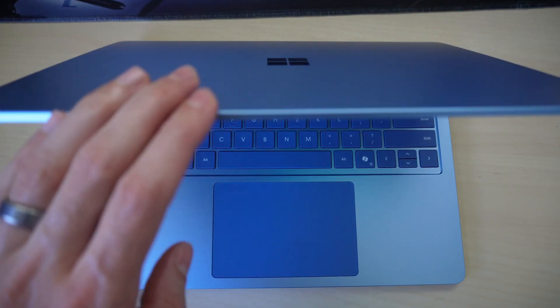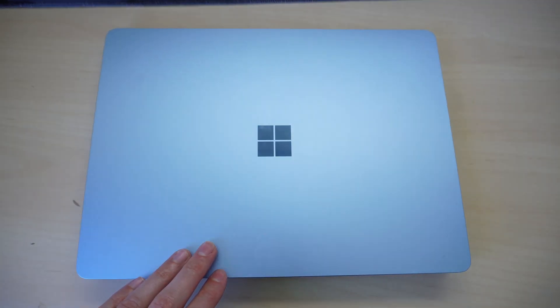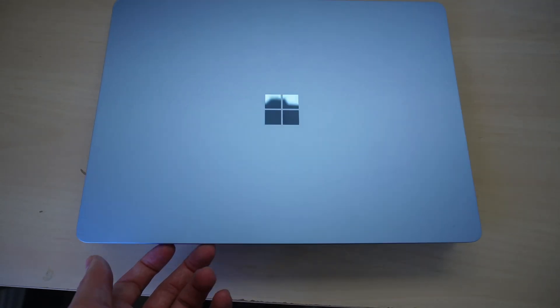To begin with, this is hands down the best-looking laptop on the market. It looks absolutely gorgeous.